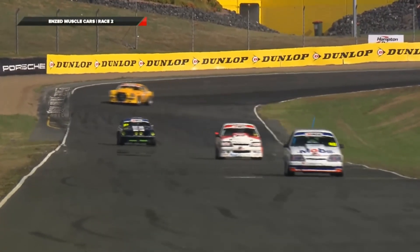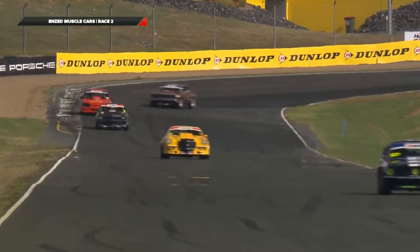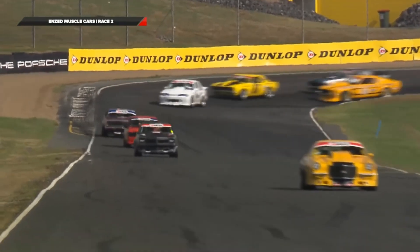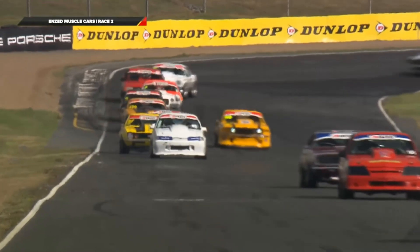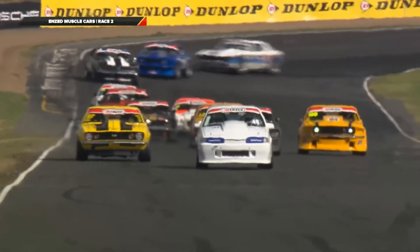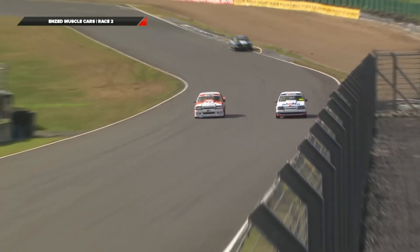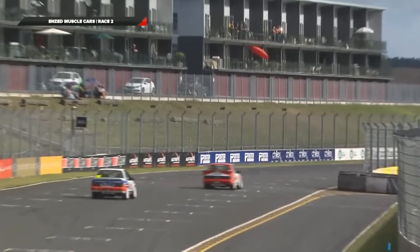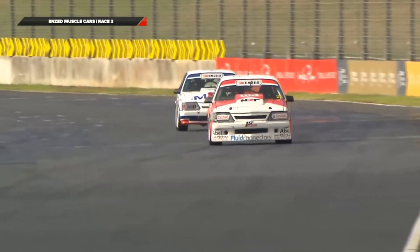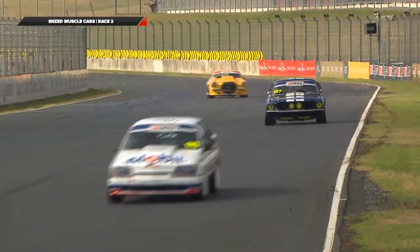We're relying on the race officials to see how they're going. There comes a chance for the lead - it's Andrew Turner coming up, making a move on Trevor Swan. So Andrew Turner goes to the front, Trevor Swan is second.